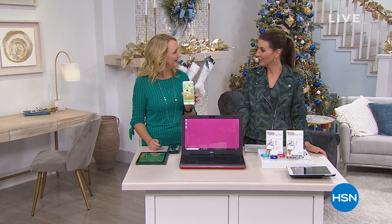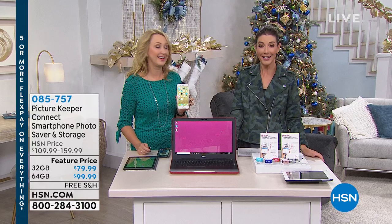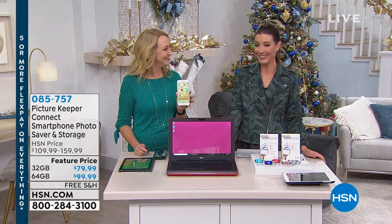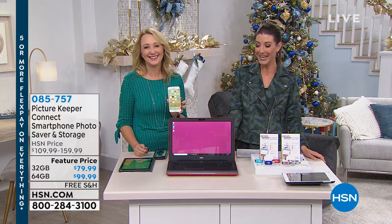Hey, we're doing some serious shopping! Are you ready? I am in the mood. This is Lori Leland, by the way. We have an incredible hour of electronics coming up for you, and we're going to kick it off with the Picture Keeper.